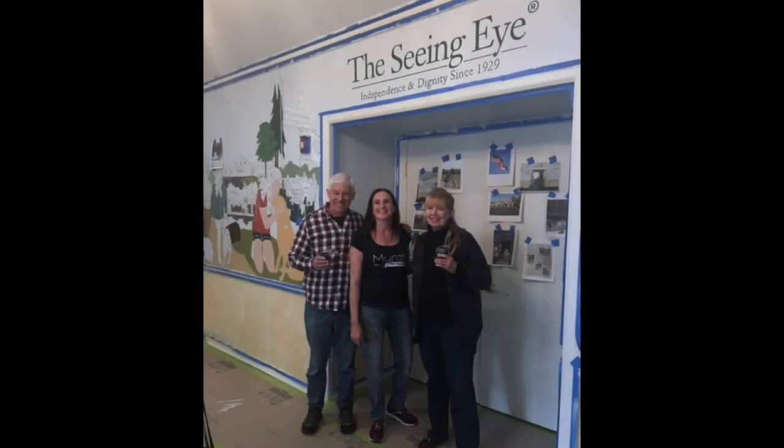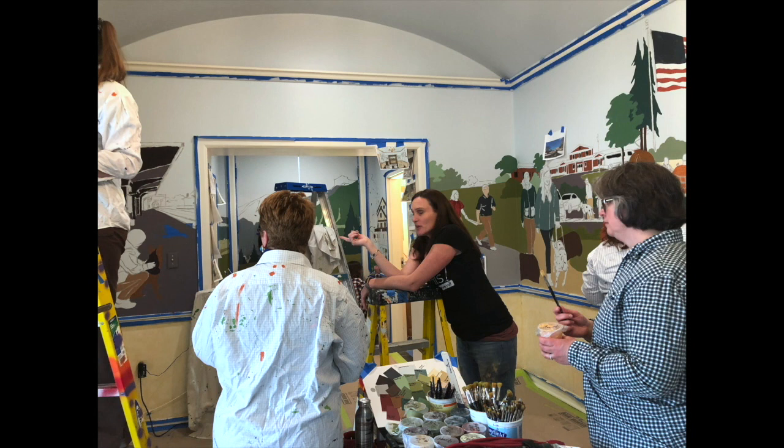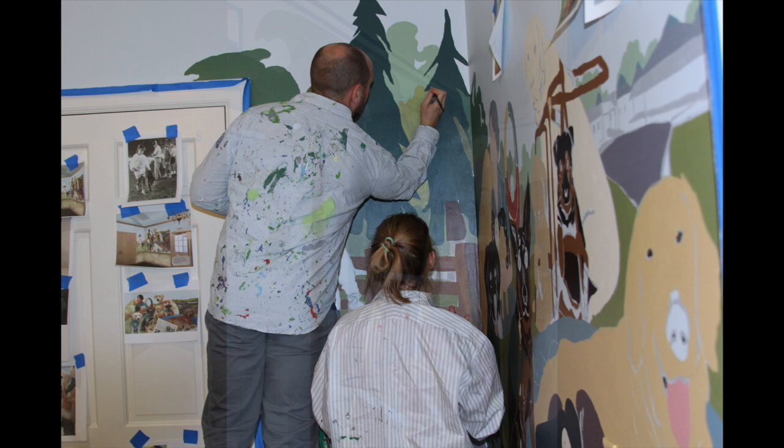A series of still images shows mural artist Karen Frost Olmsted working with volunteers in the Seeing Eye Atrium to paint the mural she designed to celebrate the 90th anniversary of the Seeing Eye.